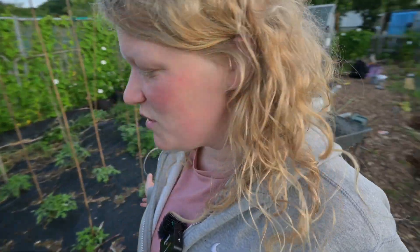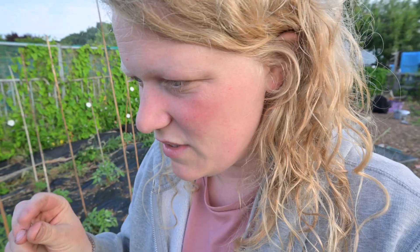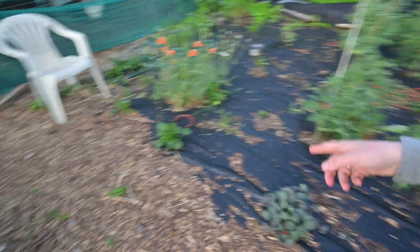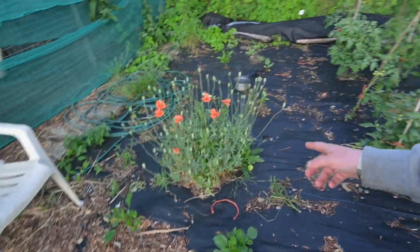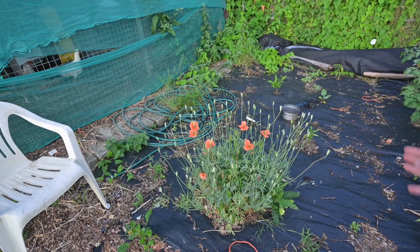We've also got nasturtiums — which I really struggle to say — and they look very pretty. We've got these little ones I call rabbit flowers; I don't know their real names. More nasturtiums, some dahlias, and over here we've got loads of stuff including some peppers and aubergines, which is exciting.